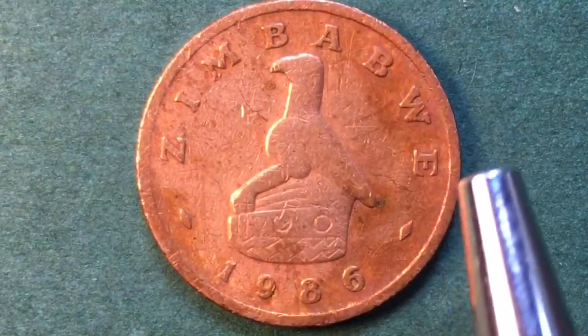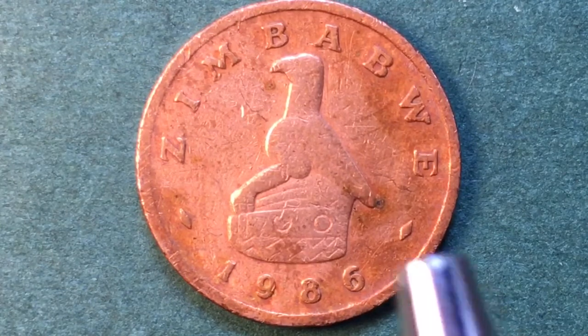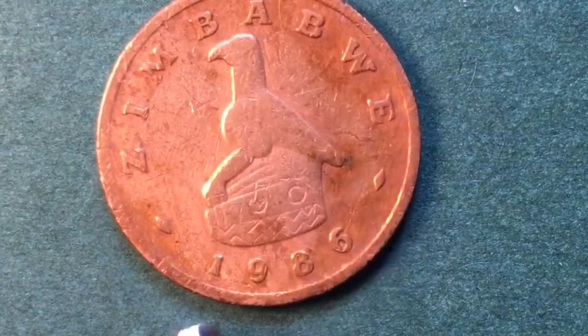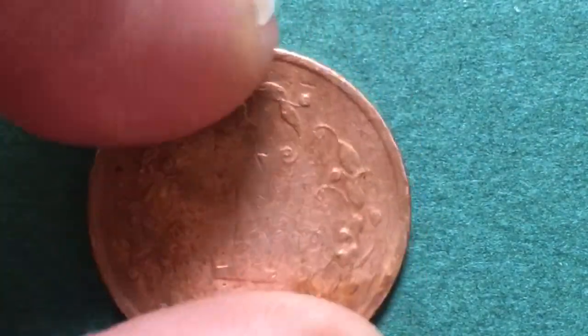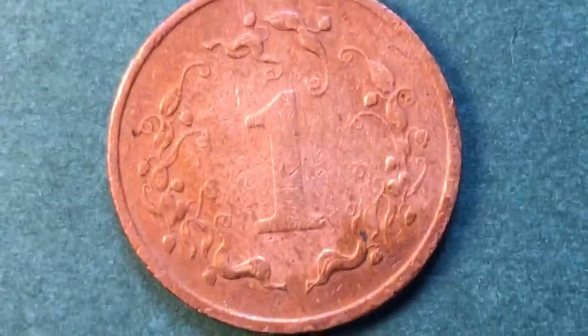We see it's Z-I-M-B-A-B-W-E here, and we also see some diamonds here. It has a picture on the front of the national bird of Zimbabwe, called the great Zimbabwe bird. This is a stone carving of it, so you can actually see the symbolism in the stone carving. The great Zimbabwe bird is the national symbol on the front. If we tip it over on its side we see that it is a reeded edge — this is a well-used coin, which is nice.